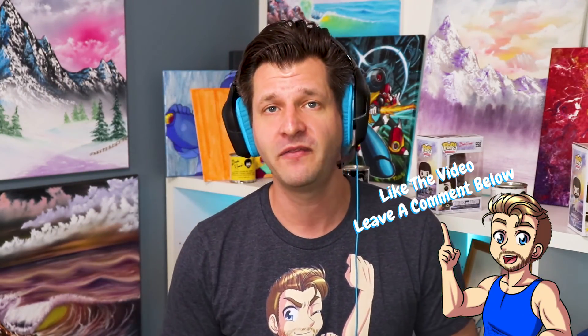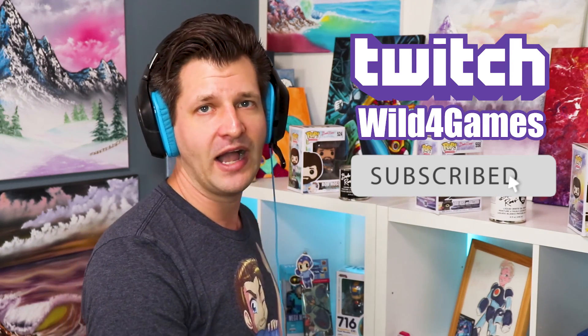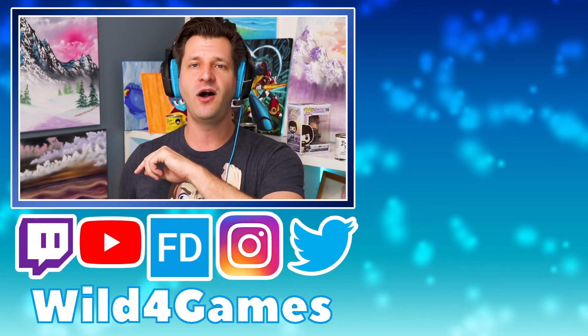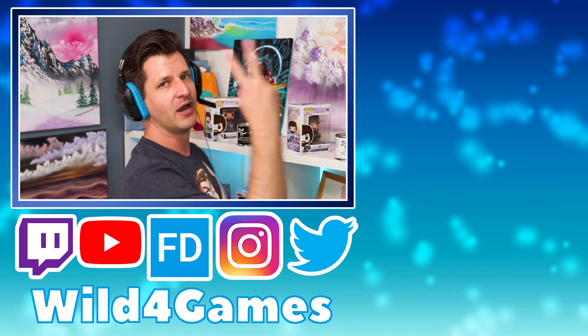If you like this type of content and want more product reviews on how to be a better content creator or streamer, leave me a comment below and I'll see what I can do to make a video on that. You can follow me on YouTube, Twitter, and Instagram, and check me out over at twitch.tv/wildfor games. I'll see you all in the next Stream Support video — take care, peace!